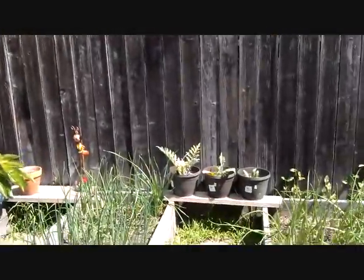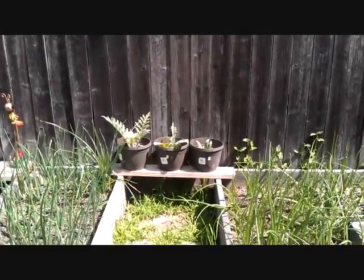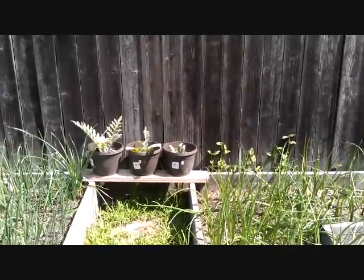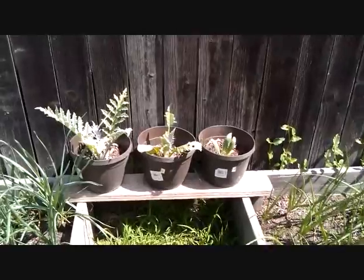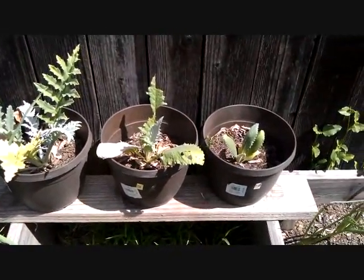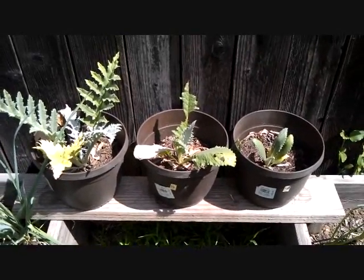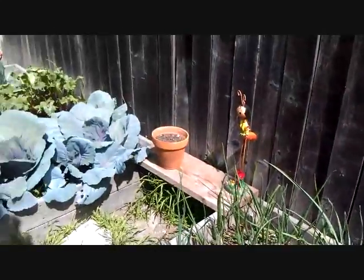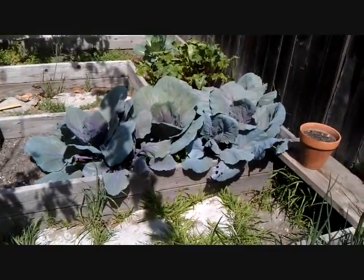I have some artichokes growing in those pots right there — I need to transfer them into bigger pots too. I had an artichoke plant for about four years and it did really good, but I pulled it out to create more space. I planted these thinking I'd put them in the front yard, but now we've got skunks and possums like crazy, so now I have three artichoke plants instead of one.